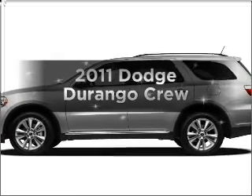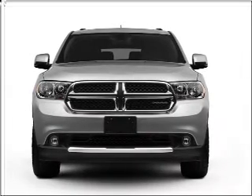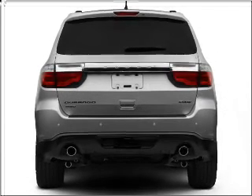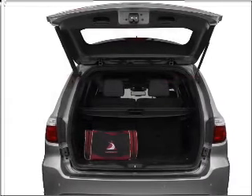Introducing the 2011 Dodge Durango. Travel the roads in style and comfort in this great vehicle. With a powerful 8 cylinder engine connected to a smooth shifting automatic transmission, you will appreciate the safety feature of anti-lock brakes. Memory settings are just one of the extras.